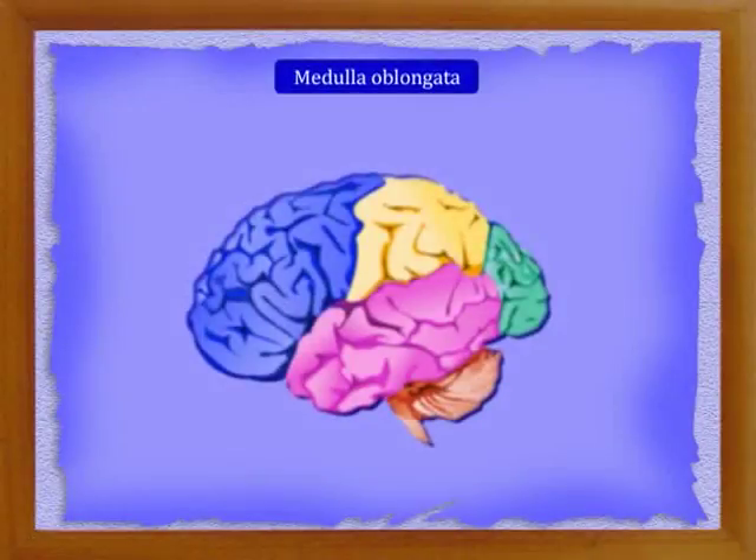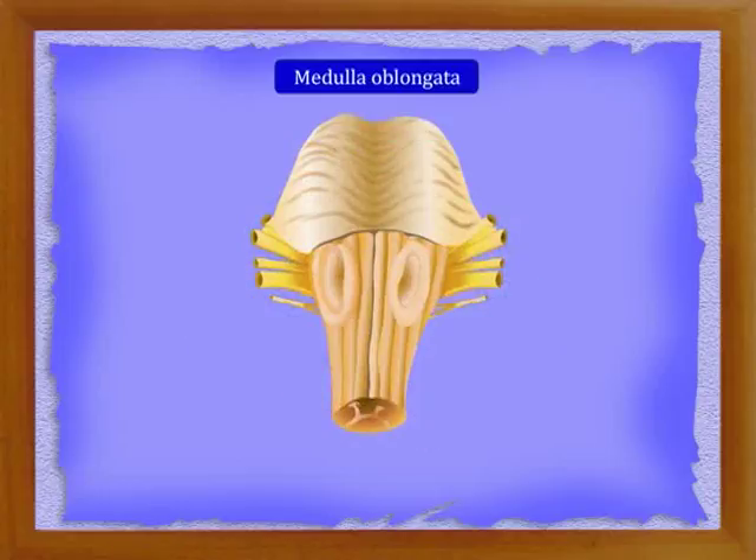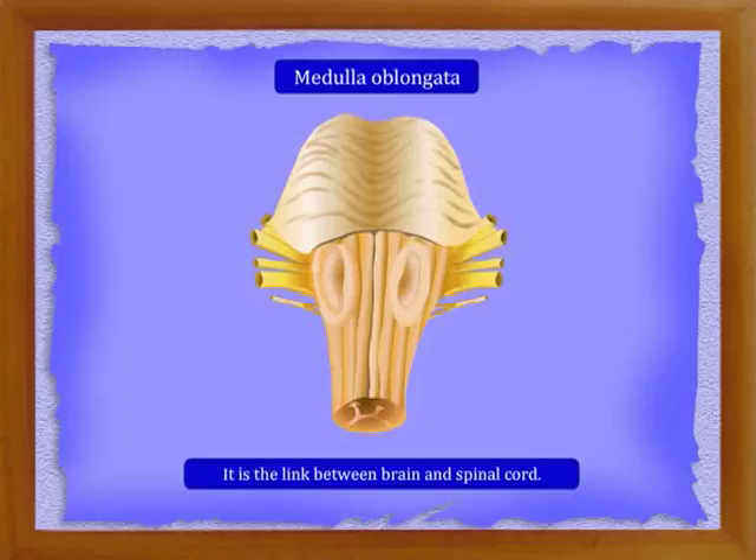The medulla oblongata is below the cerebrum. It is the smallest part — broad anteriorly and gradually narrowing posteriorly, making it roughly triangular in shape. It is a link between the brain and the spinal cord.